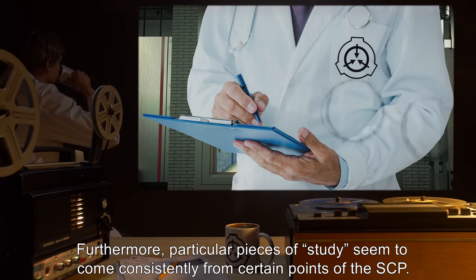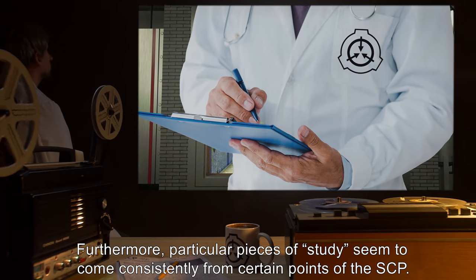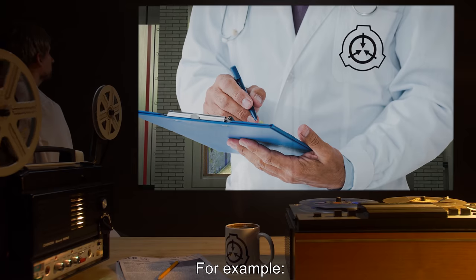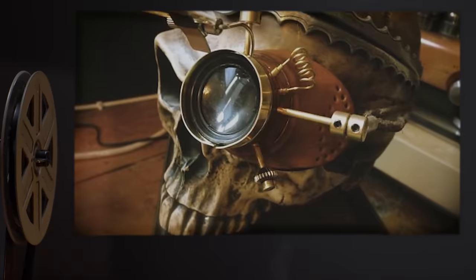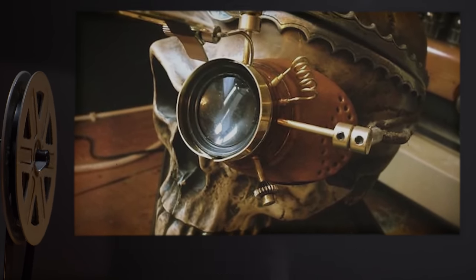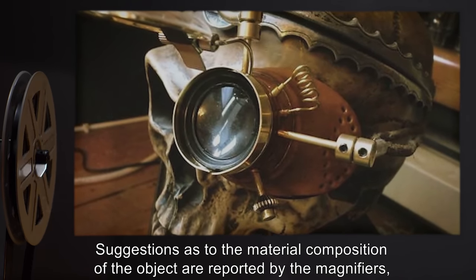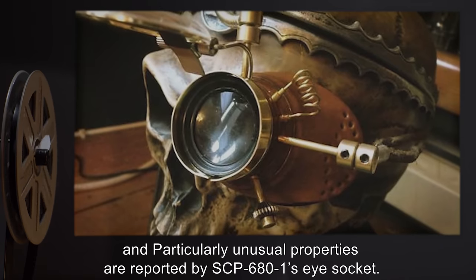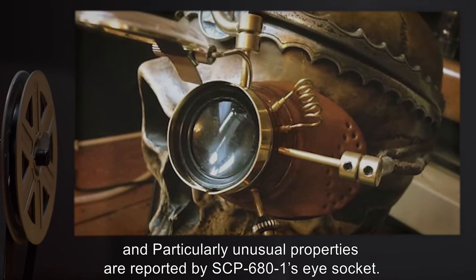Furthermore, particular pieces of study seem to come consistently from certain points of the SCP. For example, statistical component inquiries such as make, model, and craftsmanship are reported by the lens adjustment knobs. Suggestions as to the material composition of the object are reported by the magnifiers. And particularly unusual properties are reported by SCP-681's eye socket.